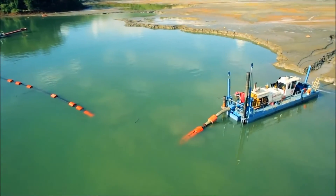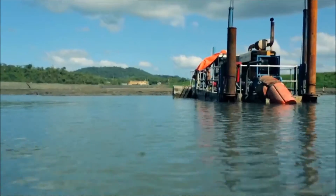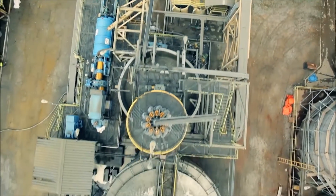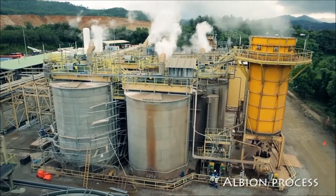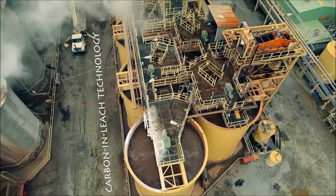The process used to treat the tailings at Las Lagunas is unique. It involves the reclamation of the existing tailings by dredging, concentration of gold and silver bearing sulfide minerals by flotation, followed by ultrafine grinding and sulfide oxidation using the Australian-developed Albion process. Gold and silver is then extracted from the oxidized concentrate utilizing standard carbon-in-leach technology.